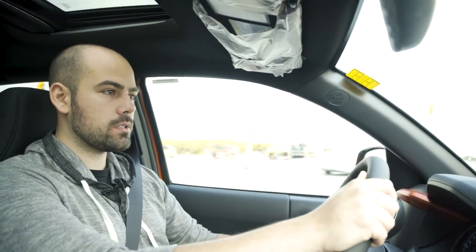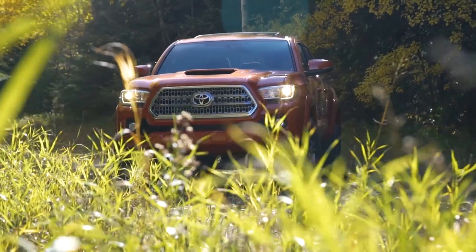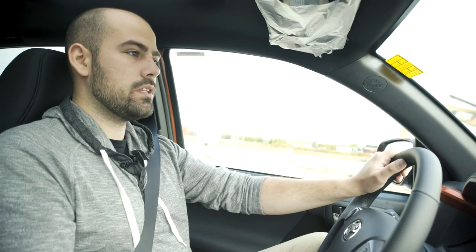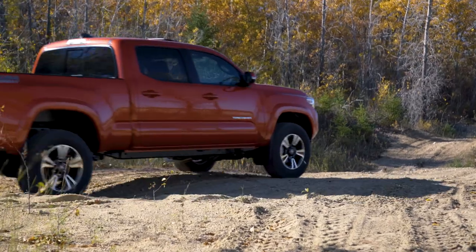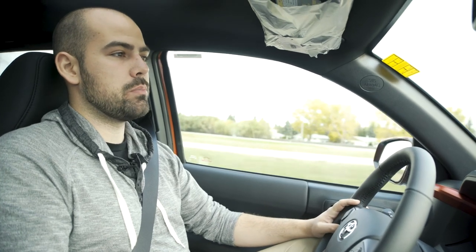Right now we're in a Tacoma TRD Sport, and one of the questions a lot of people ask is what is the difference between a TRD Sport and a TRD Off-Road? Obviously the off-road model is a little bit more off-road capable. One unique feature is when you're inside the car, you're going to see a dial for what's called crawl control. It's kind of like a low-speed cruise control for off-road terrain — it helps you traverse over rocks, loose rocks, boulders, without having to worry about your speed.